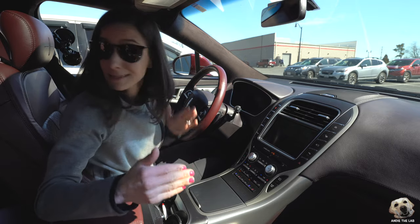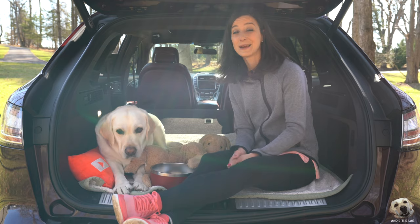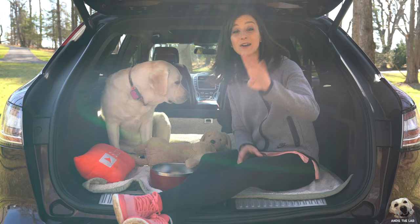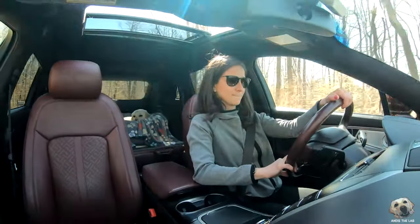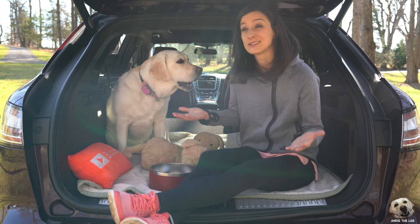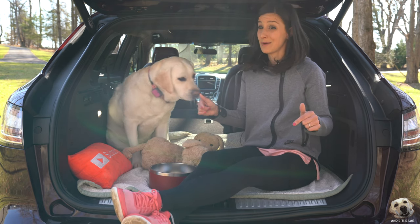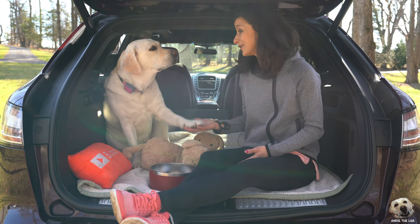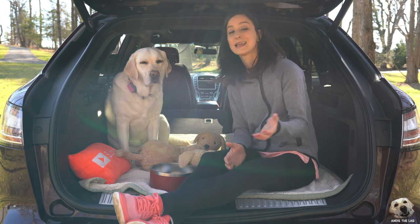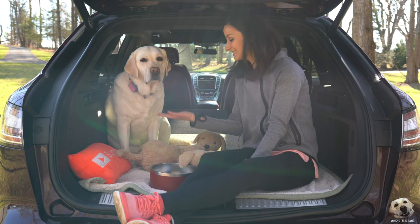Our top five doggo features: one — easy entry with a run-and-start, Andy can get up here by herself; two — the wide, flat, open space back here; three — the removable cargo rug for easy cleaning; four — the panoramic moonroof for extra light, especially since this is a pretty dark interior; five — Andy's overall comfort when driving around, which is a major selling feature. It doesn't have the fanciest infotainment or driving dynamics, but if that's not important to you, this is very attractive. Big thanks to Lincoln for letting us lab-test this Black Label Nautilus!